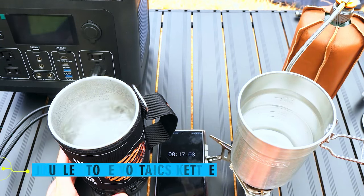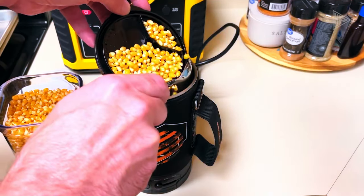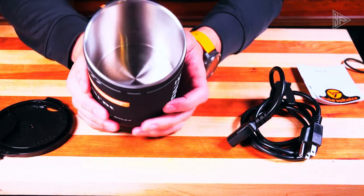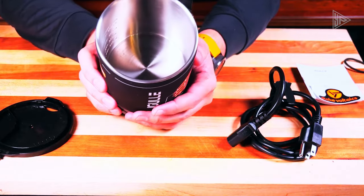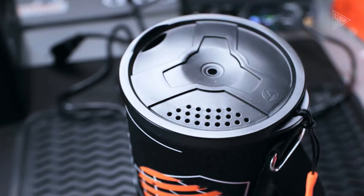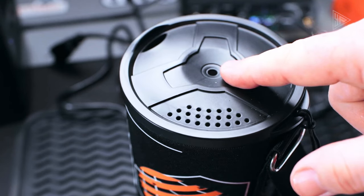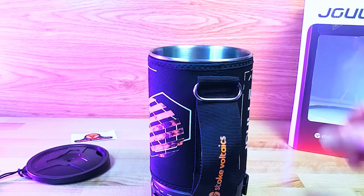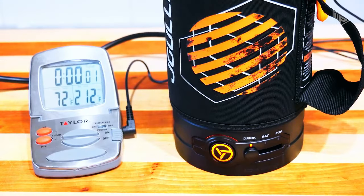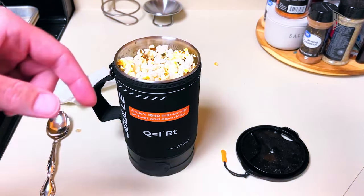Let's now examine the multi-purpose Joule Stoke Voltaics Kettle, which can meet all of your camping needs. It takes five minutes to bring water to a boil, and it can even be used to make popcorn. Using premium stainless steel, it's safe, long-lasting, and will give you peace of mind. For campers and hikers who are constantly on the go, the compact design makes it simple to pack and transport. At just $1.95, this is an excellent option for individuals who appreciate functionality and affordability in their camping gear.